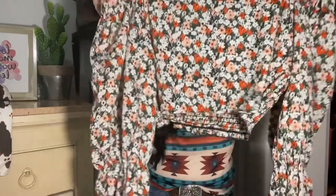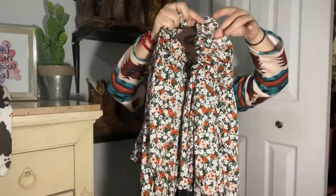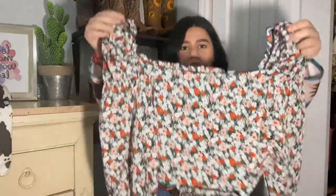The next blouse I think is going to be perfect for spring — it really screams spring to me. It's a really cute top and I also got an extra large in this one.